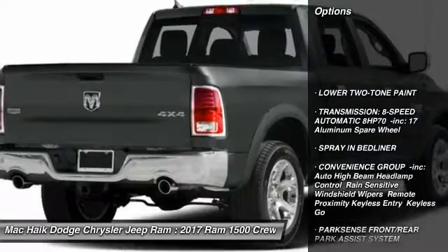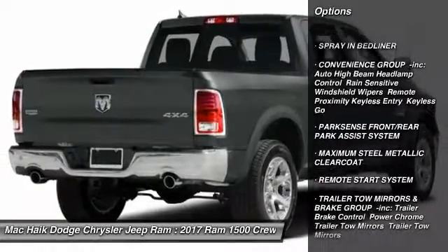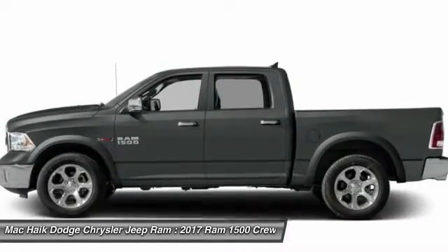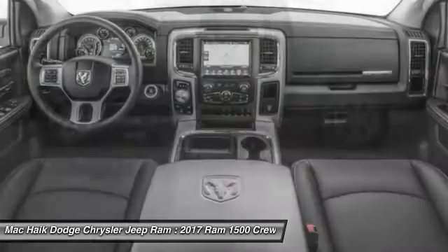Keyless entry, traction control, steering wheel audio controls, power passenger seat, stability control, anti-lock braking system, backup camera, remote engine start, tow hitch, leather-wrapped steering wheel.